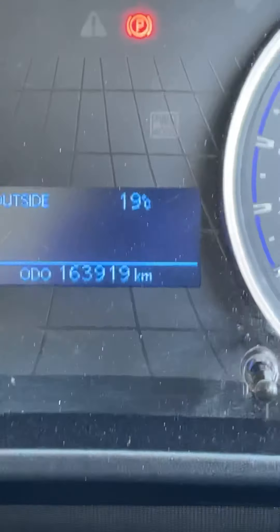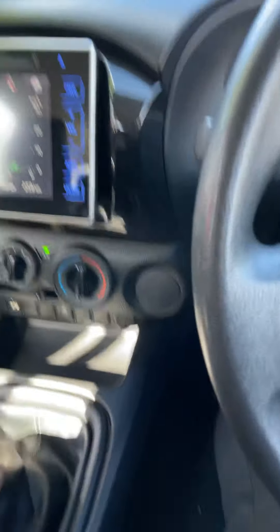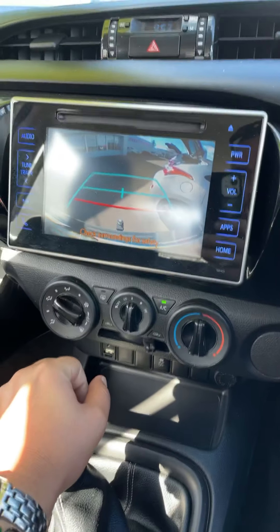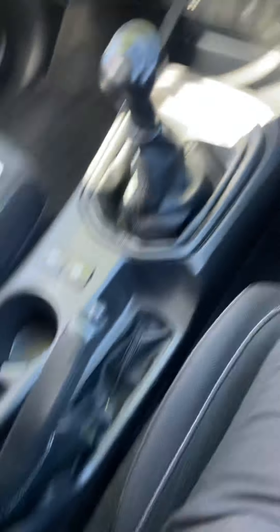Just jumping in. Shut this door and the tacho should show up — there we go. 163,919 on the clock. There's the screen there. It does have a reversing camera, as you can see. Six-speed manual. Handbrake.